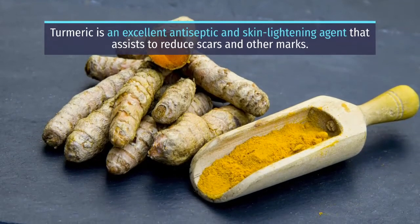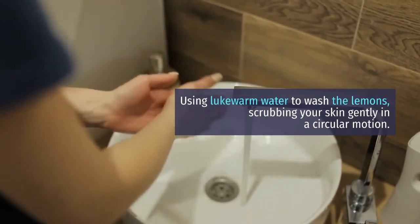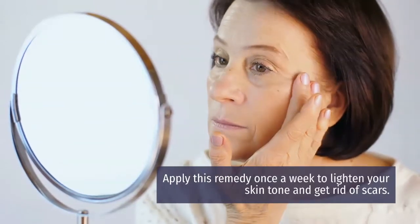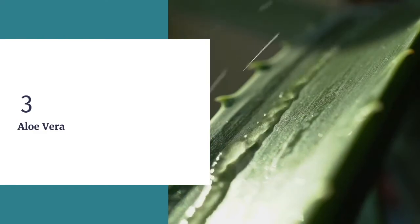Using lukewarm water to wash the skin, scrub gently in a circular motion. Apply this remedy once a week to lighten your skin tone and get rid of scars. Tip 3: Aloe Vera.